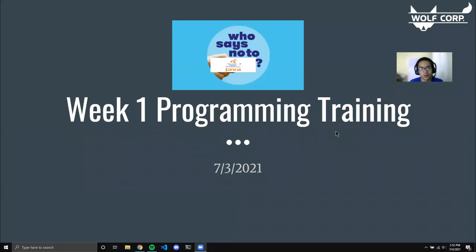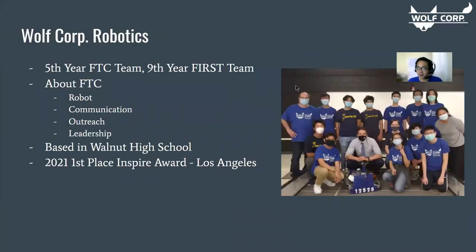Hello everyone. I'm Daniel from Wolfcorp Robotics, and today this video will be on programming training — week one of our six-week-long series. We're a fifth-year FTC team, ninth-year FIRST team, and we've competed in the FTC competition, or the FIRST Tech Challenge.